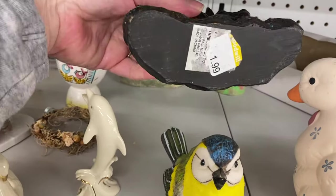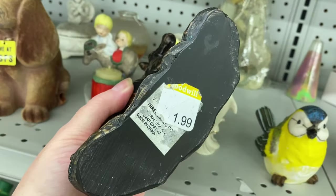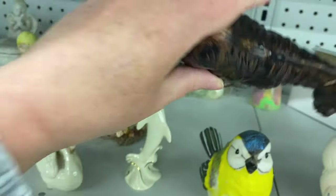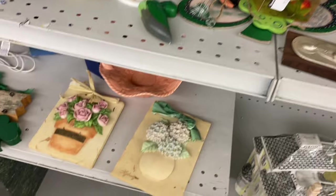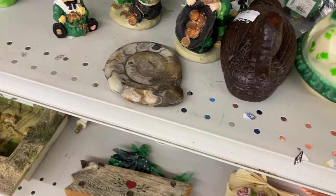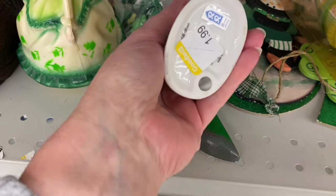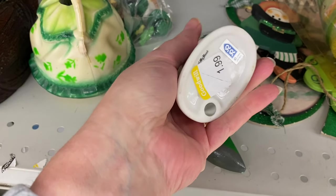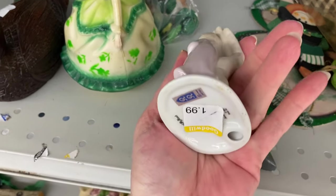Look at that! For $1.99. Some St. Patrick's Day stuff down here. That's from Japan, for $1.99. It's in good shape.